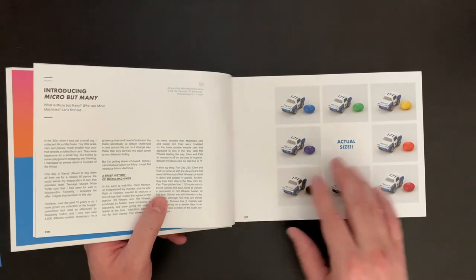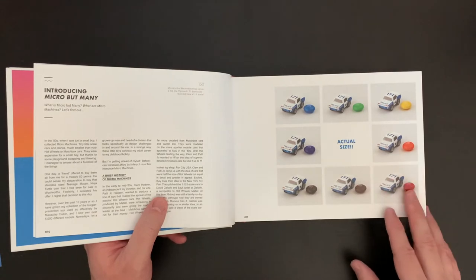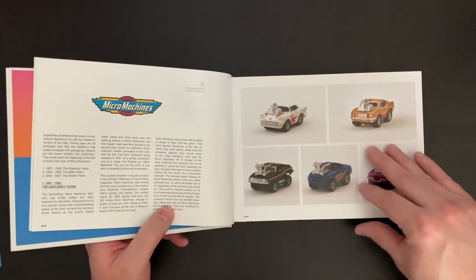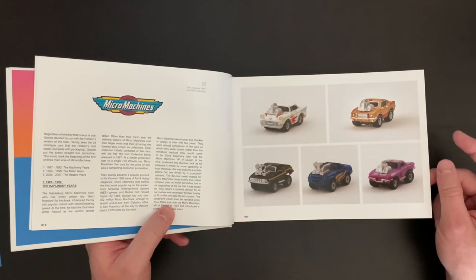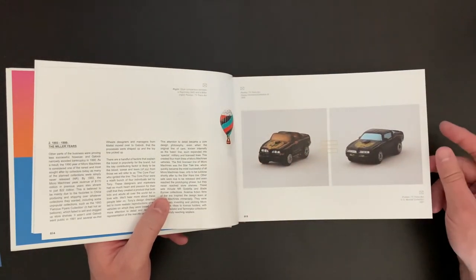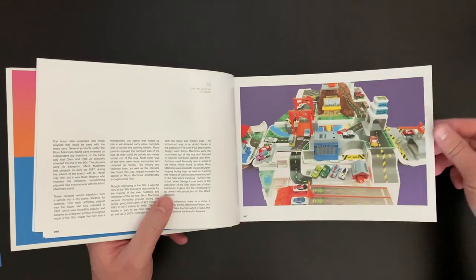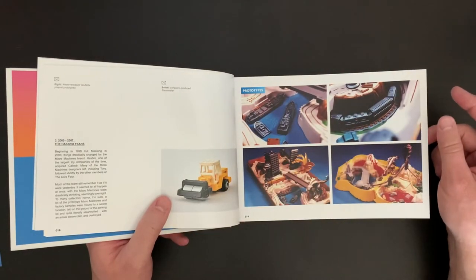Here we have the introduction, and these images are actually to scale, which is really fun — here you see the vehicles next to M&Ms. Obviously in the book they're bigger than actual size. Really high quality photos, which is no surprise. And yeah, I remember bigger playsets like this — they were just everything as a kid. They were so much fun to play with.